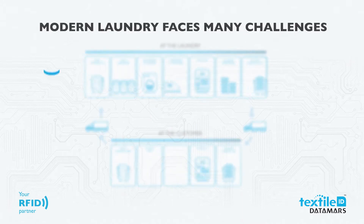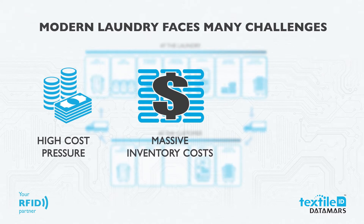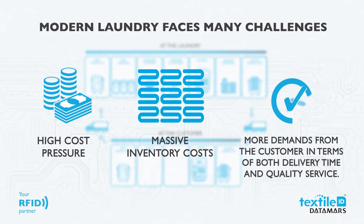Modern laundry faces many challenges: high cost pressure, massive inventory costs, and more demands from the customer in terms of both delivery time and quality of service.